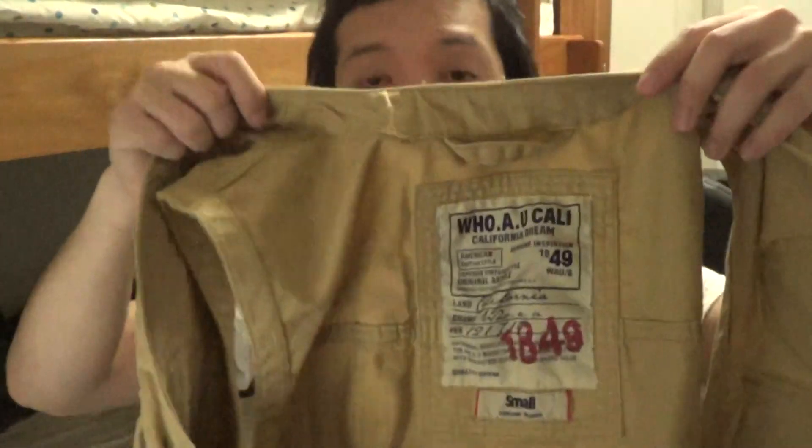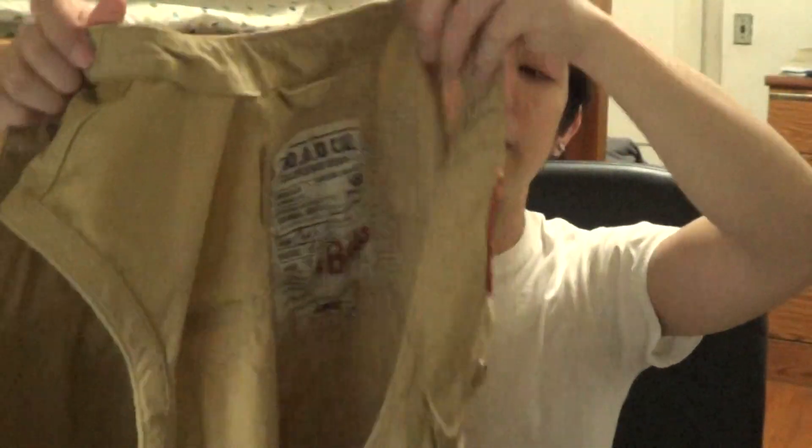Hey, what's going on YouTube, another video for you guys. This video is another pickup I got from the mall. I actually bought this particular item last week and didn't make a video about it, so sorry about that. I got this nice denim, like khaki vest — a jean vest.